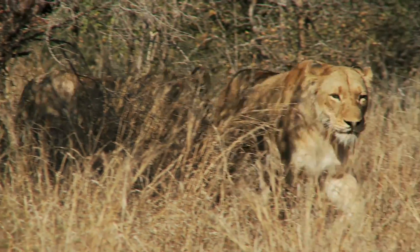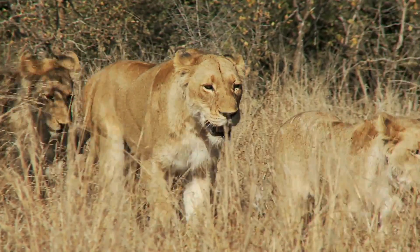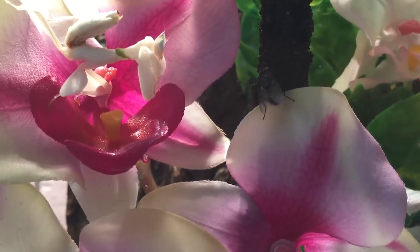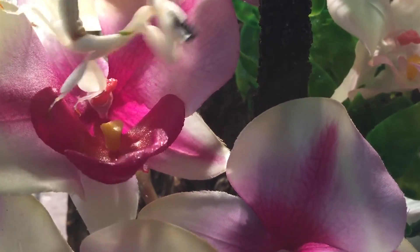Hi everyone, it's Katrina! From deadly predators hidden in plain sight to some of the smartest sea creatures in the world, here are 10 animals with amazing camouflage!